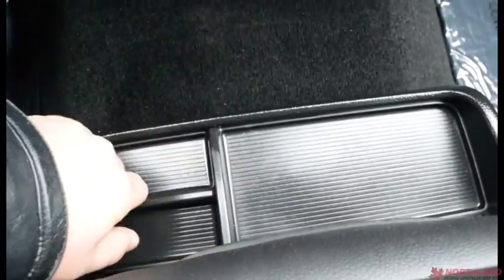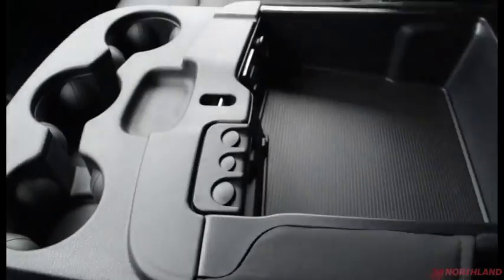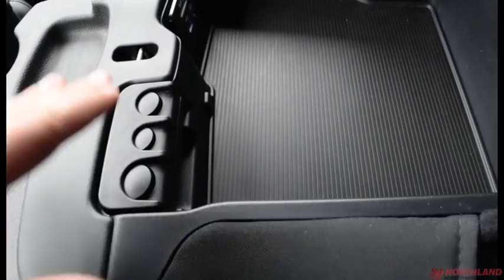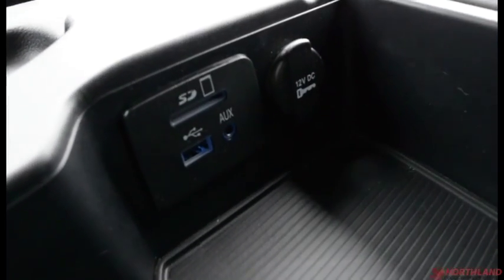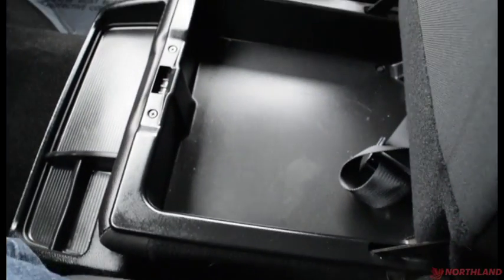You have a little bit of storage in the center console area, and some more storage there as well. You got your armrest in the middle with three cup holders and a double-sized storage container. There are coin holders right there as well as an aux cord, USB, and SD card slot. Lifting up the armrest you have storage underneath, and a little bit of additional storage under there as well.